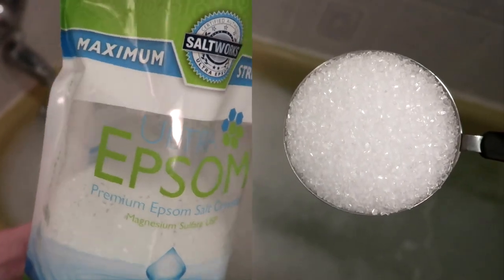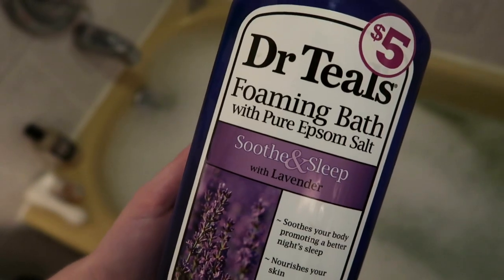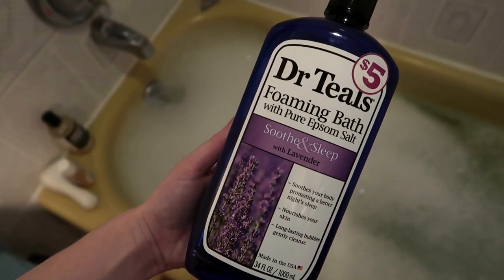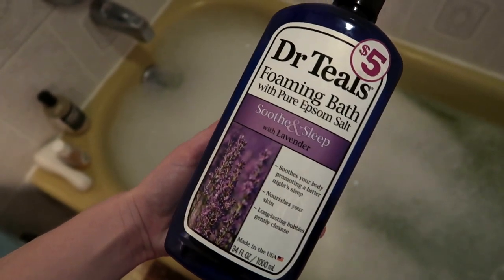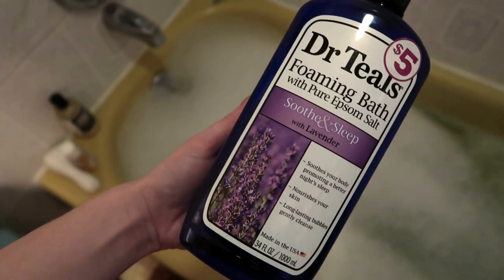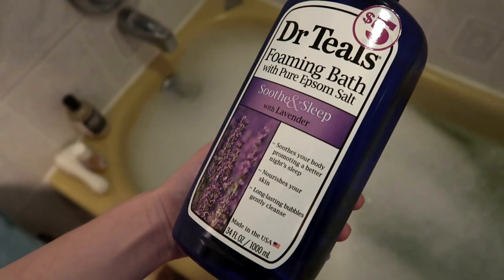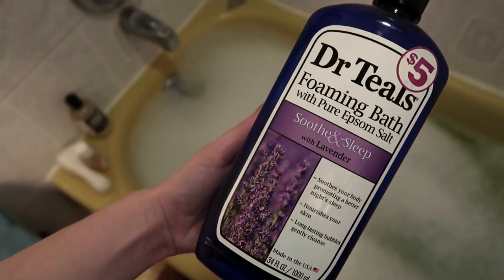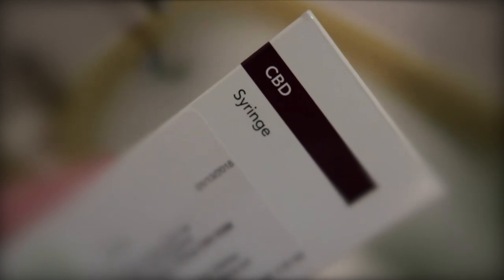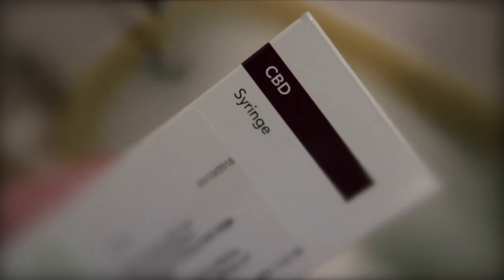Let's get into the products. I use one to two cups of Epsom salt. A couple capfuls of Dr. Teal's foaming bath with Epsom salt in it. If you don't have this or can't use it because of sensitivities, just add a little bit extra Epsom salt and one drop of lavender essential oil. I use one to two teaspoons of CBD oil.